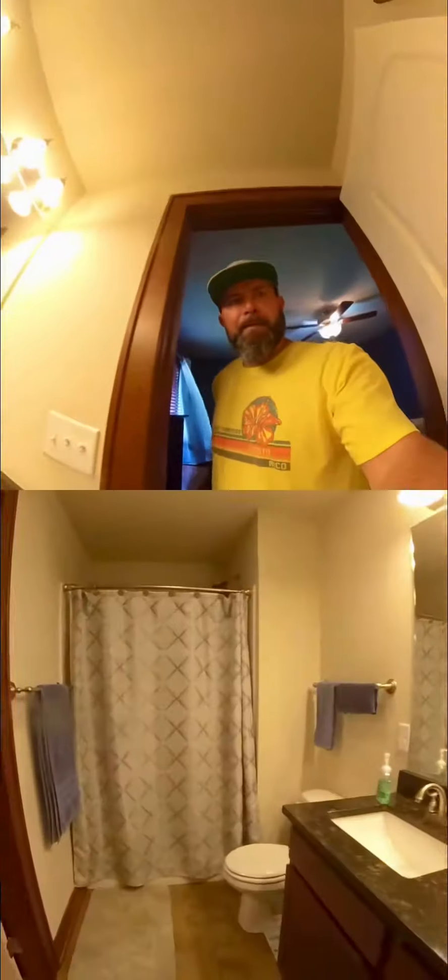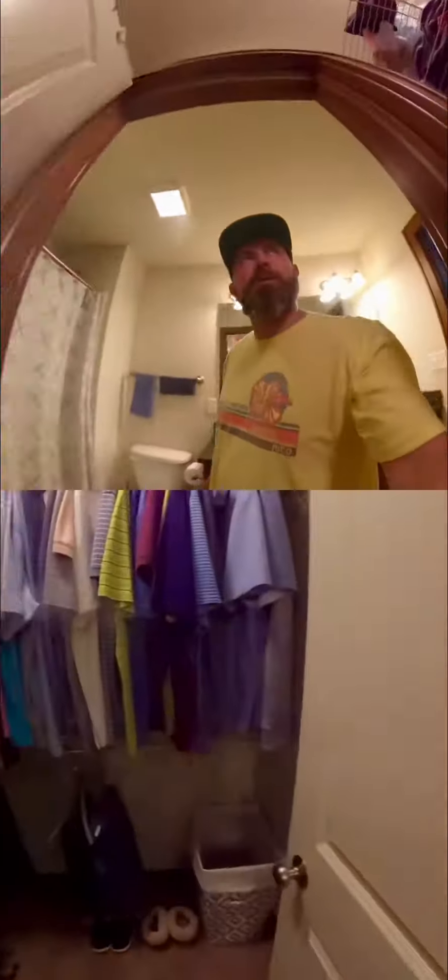Here is the master. Walk in here — here is the master closet.